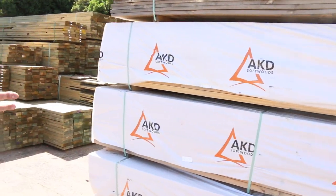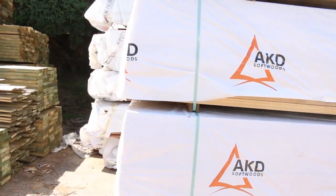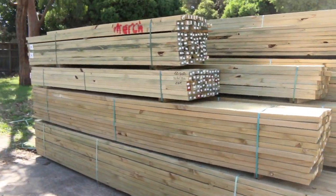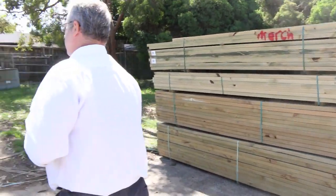Plenty of pine framing, and again I've got some new lengths this week — some four-eights, five-four, six meters. Tons more treated pine in, you know, everything from dressed boards to framing sizes and large section as well.